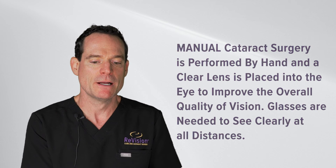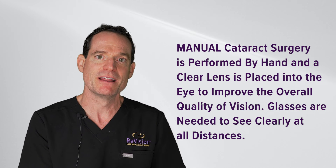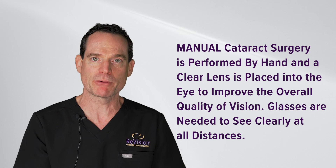The manual option is what's typically covered by insurance. We perform it by hand, and insurance also covers a basic lens that does not correct astigmatism. Our expectation there is improved overall quality of vision — just because the cataract is gone, colors will be brighter.